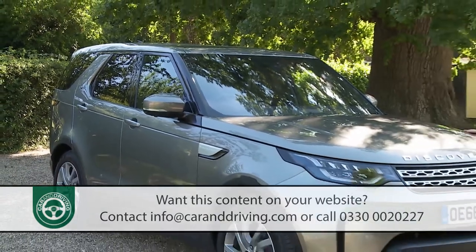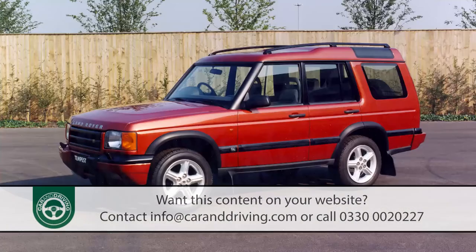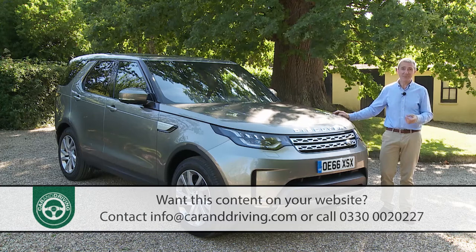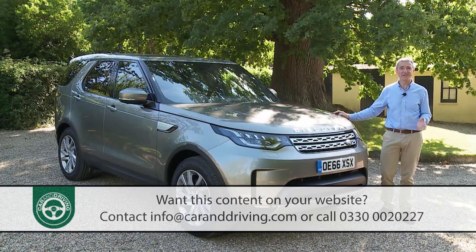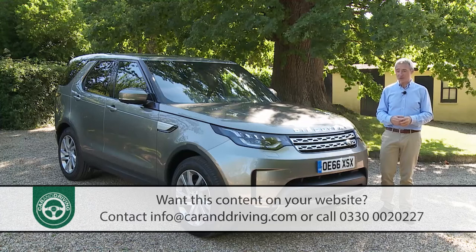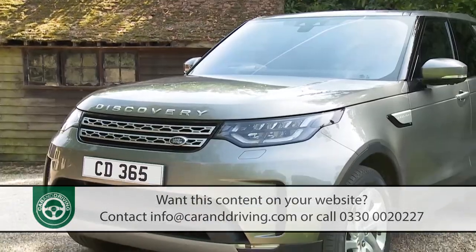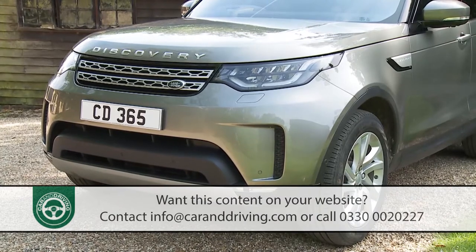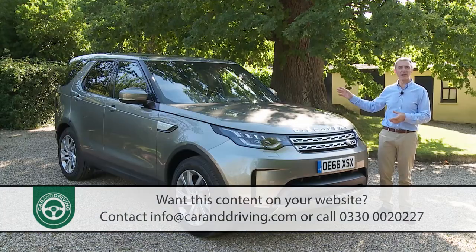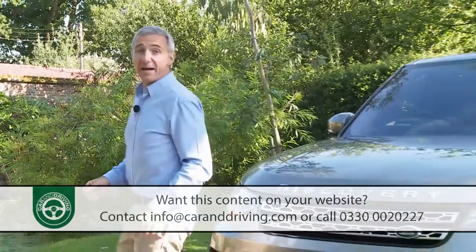This doesn't look like the Discovery you're used to seeing — it was never going to. The square, utilitarian-looking previous-generation designs rarely featured on wish lists of customers buying sleeker seven-seat SUVs like the Audi Q7 and Volvo XC90. Land Rover needed to change that, so chief designer Jerry McGovern and his team took a clean-sheet approach. The front end develops the look from the smaller Discovery Sport model, with a traditional Land Rover clamshell bonnet, while the stepped roofline and prominent rear C-pillar are apparently inspired by discoveries of the past.